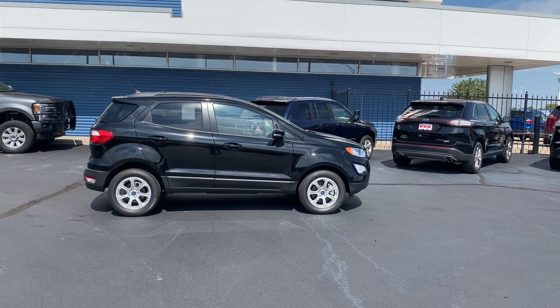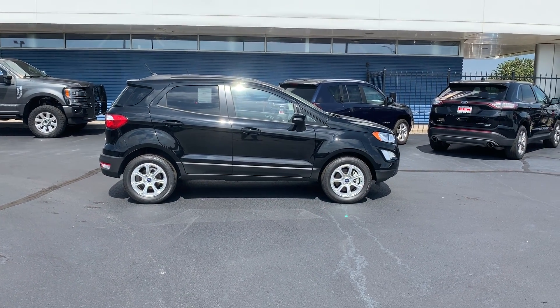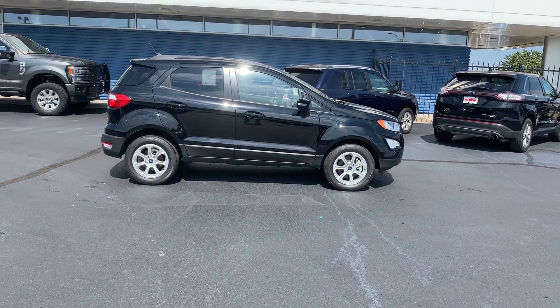Now it's the smallest SUV in Ford's lineup, but it still offers plenty of room and comfort for passengers, and it's packed with features and options that you typically find in higher-end models.